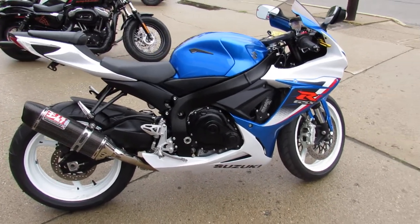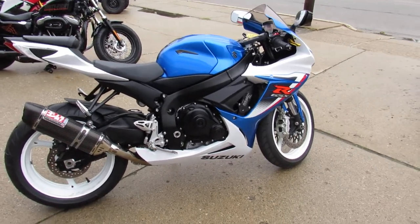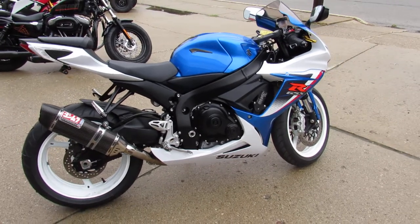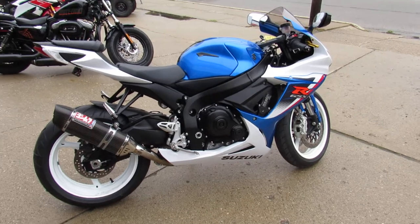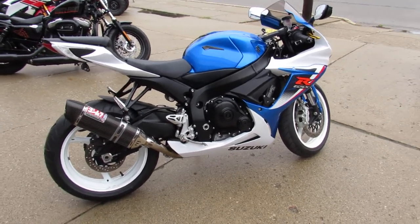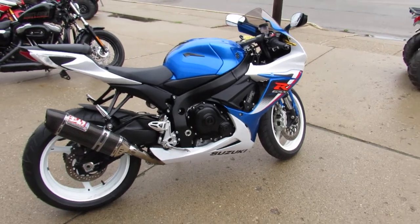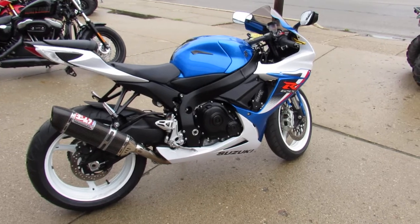We have financing programs for everyone. Good credit, we can get you done at 2.9%. Bad credit, we got a program for you. No credit, never financed anything before — give us a call, we can get you riding. We have leasing programs, layaway programs. You want to ride, give us a call at 810-648-9500. Thanks for checking out my sharp Gixxer. Take it easy.